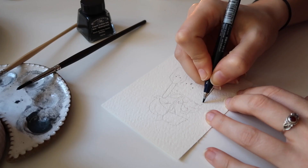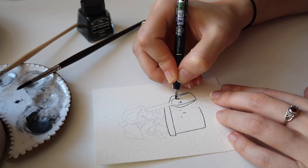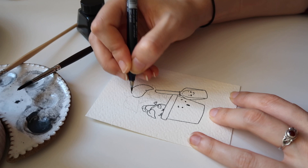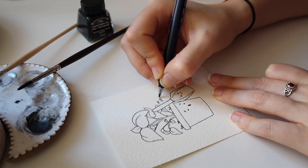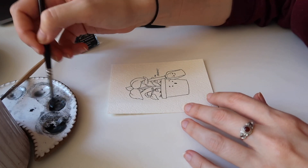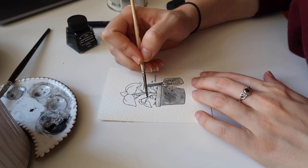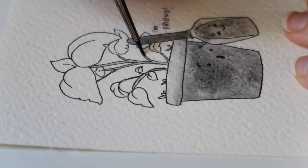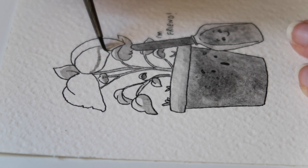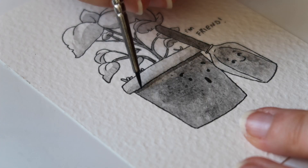Prompt number 27 is spade. This one was really difficult because I really didn't have any idea about a clever illustration I could draw. So I ended up drawing a little potted plant with a spade near to it. The plant, as you can see, is a bit worried about the spade. But the spade is there to reassure her that it's a friend and it won't hurt her. So it ended up being really cute, even if it's not my favorite.